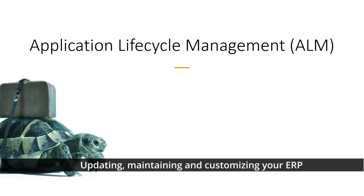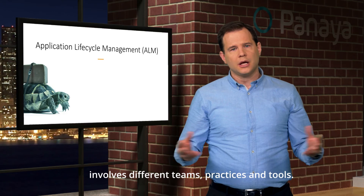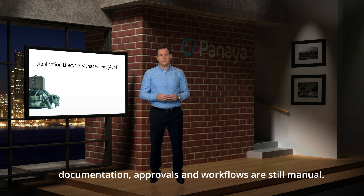Updating, maintaining, and customizing your ERP is part of SAP and Oracle lifecycle management. This painstaking, cross-functional process involves different teams, practices, and tools. Unfortunately, while automation is the goal, we still see that in the world of ERP application testing, documentation, approvals, and workflows are still manual.